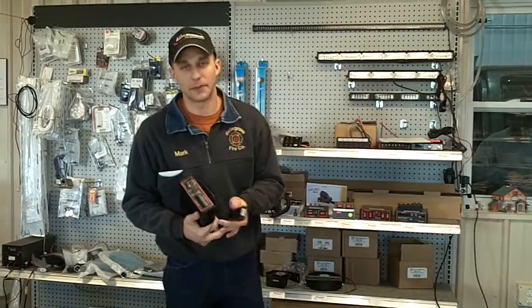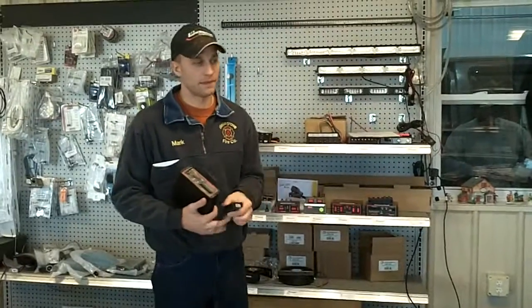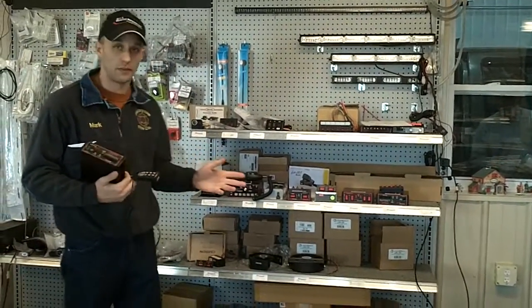Hi, this is Mark with Nineville and Raptor Response Emergency Vehicle Equipment out of Anvil, Pennsylvania. We sell a lot of Carson Sirens — we're a stocking dealer for Carson Sirens and we stock a lot of different models.